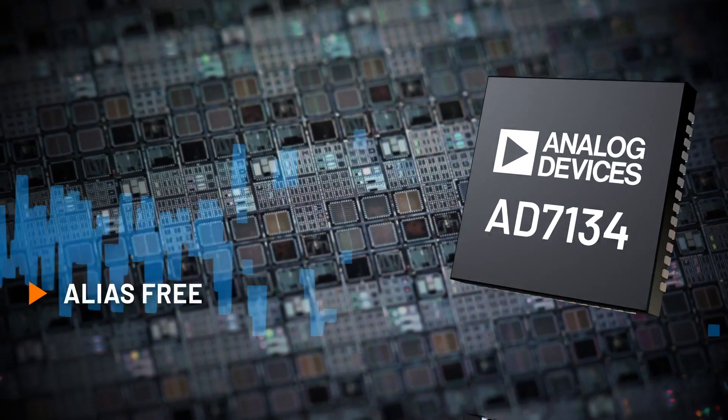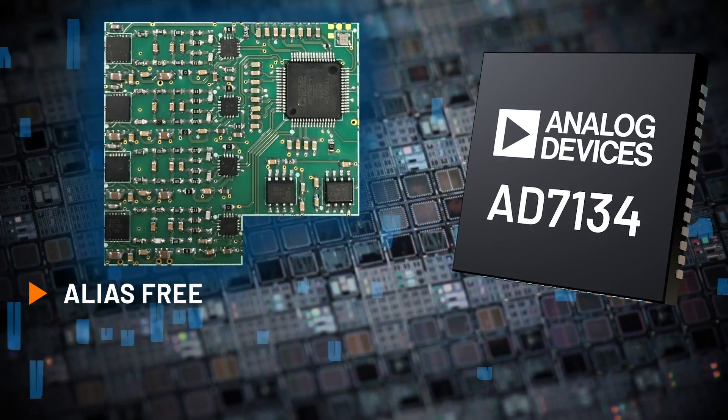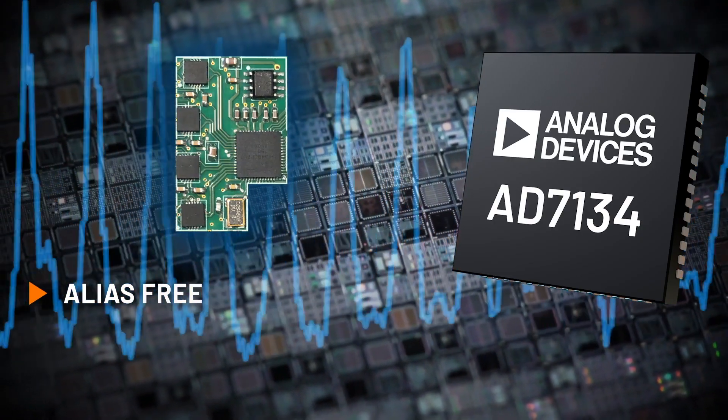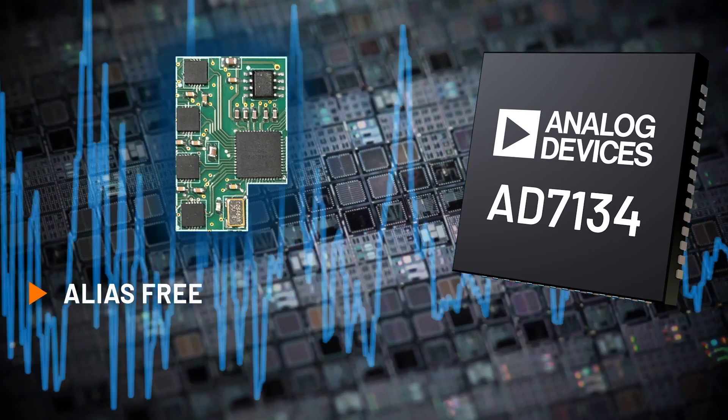The AD7134's inherent anti-aliasing offers alias rejection up to 102 dB, eliminates the external filter, and saves board space by up to 70%, simplifying design and delivering low noise, low latency measurements.